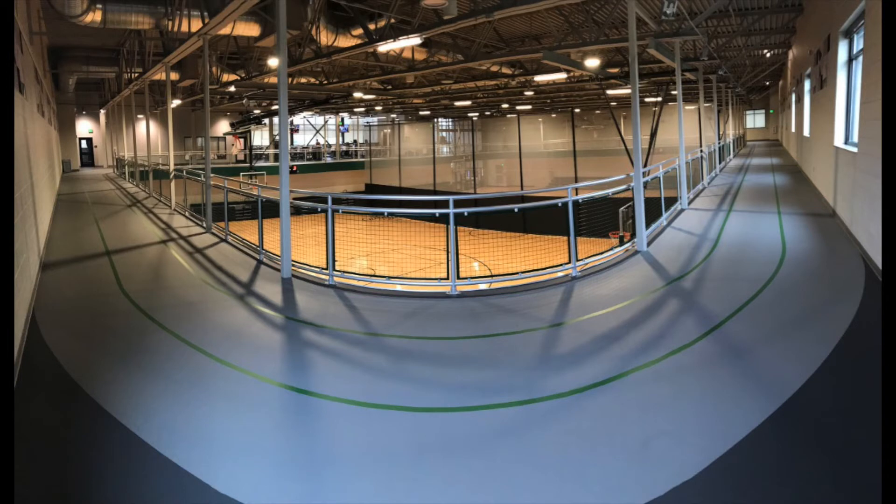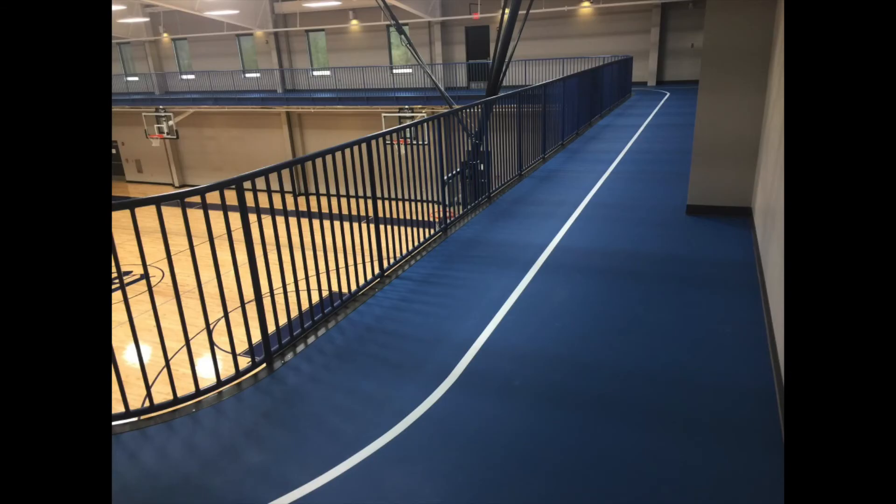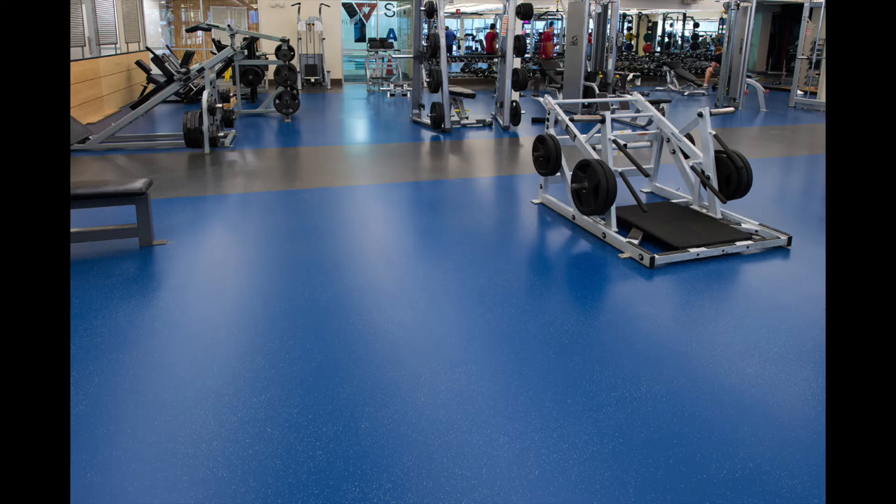The Chattahoochee High School track surface joins a growing list of facilities that have made Plastic Classic a popular choice for walking tracks, multi-use gyms, and fitness clubs around the world.